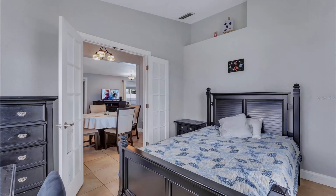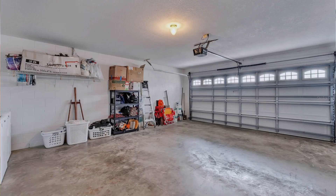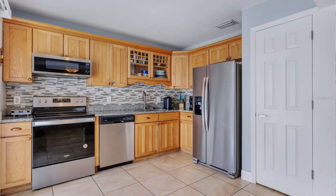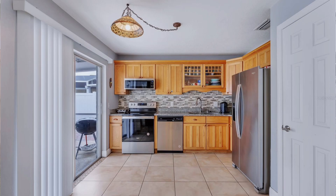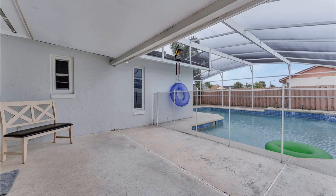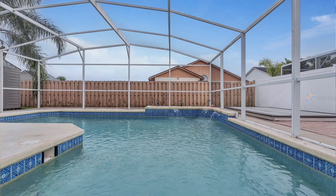Over 1,100 square feet, and the amazing upgrades in this property mean you're definitely going to want to move in right away. It has granite countertops, new kitchen appliances, brand new double-pane windows, a pea brick patio, an enclosed swimming pool, and many more upgrades.